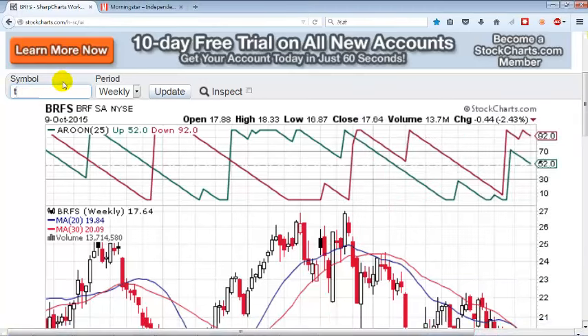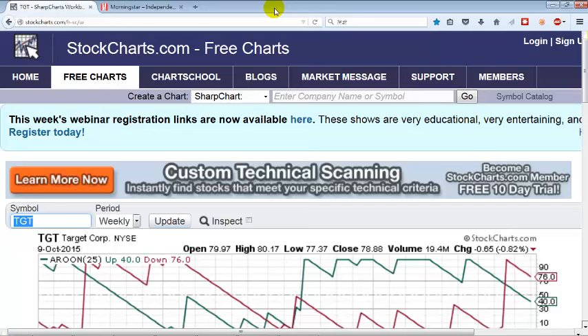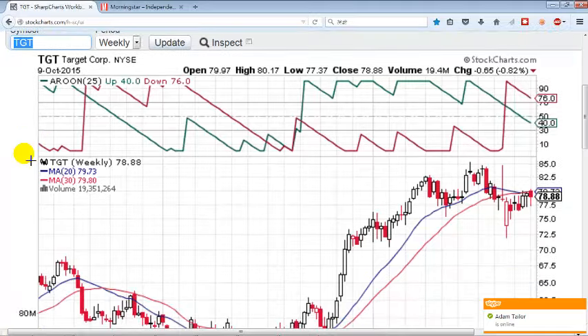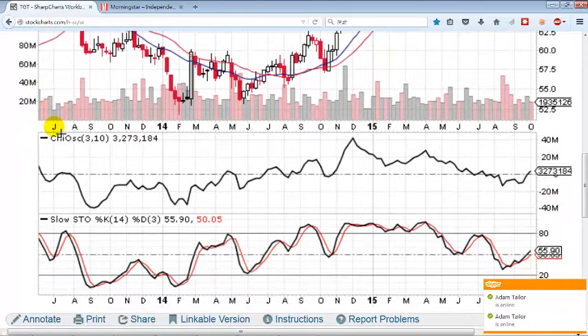Okay, let's move on to Target. I just wrote an article on Target in Seeking Alpha — you can't read it right now because it is embargoed for 24 hours and only paying members can read it. But probably by the time you see this video, all you have to do is type Target, Damon Vareal (my name), and Seeking Alpha, the website, and you'll find it. I am bullish on Target and I am just waiting for a good time to get in. I'm thinking next week is going to be a good time.